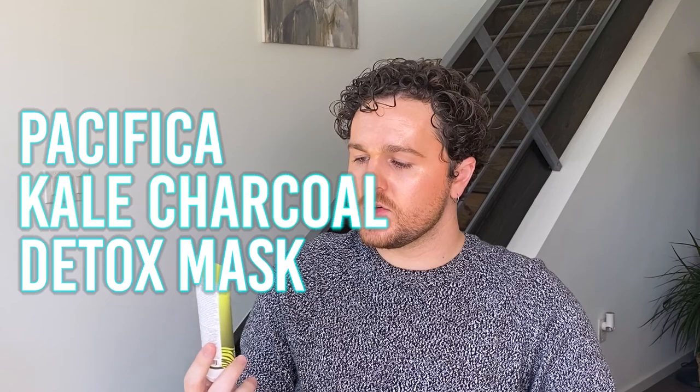Next is this Kale Charcoal Ultimate Detox Mask from Pacifica. I don't like this brand — maybe this is Jason's, actually, I'm going to give it away. I've never used anything from this brand that I liked. Very gimmicky. I don't really like clay masks. We're just going to get rid of this.